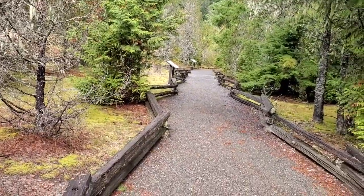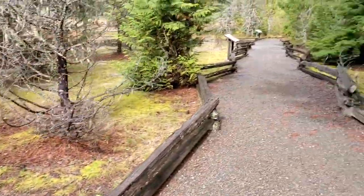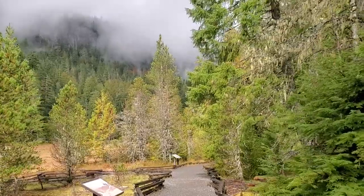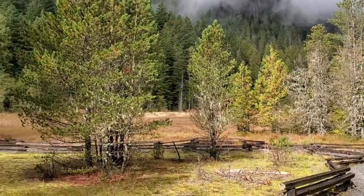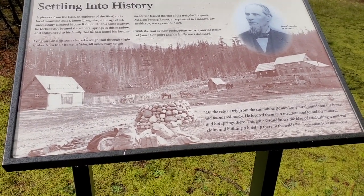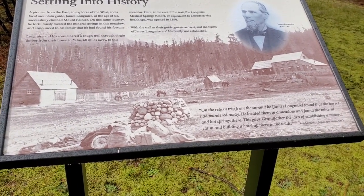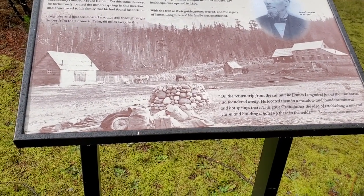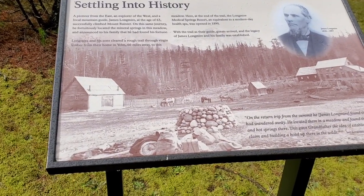This is supposedly a super old site. They got some memorial rocks here on the trail, and this is early in October. Settling into history — they have little signs right here. This cat right here, James Longmire, from 1820 to 1897. Not a bad long life for the time period. And at 63, he successfully climbed Mount Rainier. Pretty awesome.